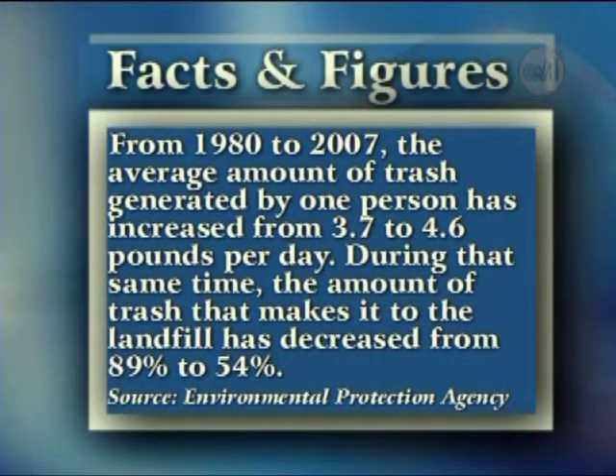From 1980 to 2007, the average amount of trash generated by one person increased from 3.7 to 4.6 pounds per day. During that same time, the amount of trash that makes it to the landfill decreased from 89 percent to 54 percent. The EPA estimated that paper and paperboard made up 32.7 percent of the trash generated in 2007 — more than any other material. Fortunately, paper and paperboard are also recycled more than any other material.